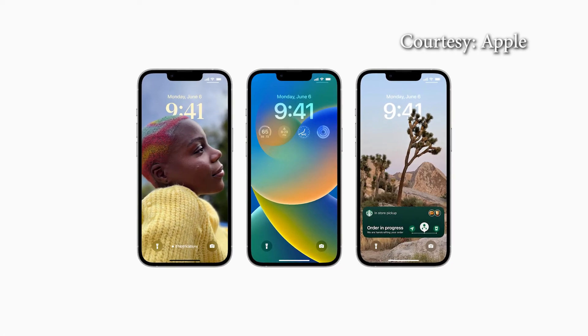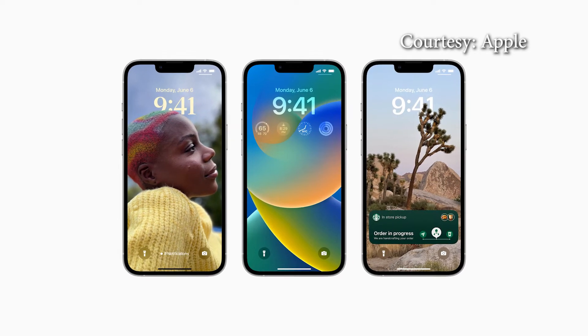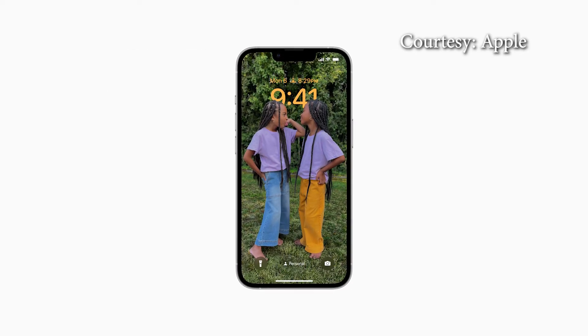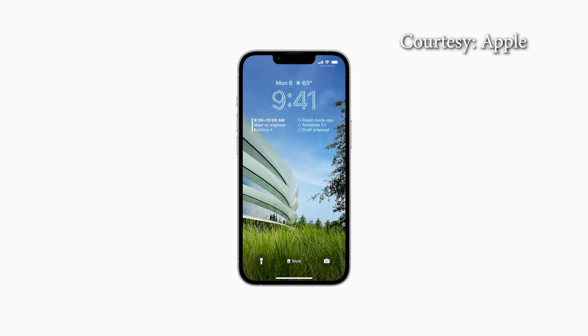Apple says iOS 16 is its biggest update ever to the lock screen. Your phone's lock screen is also getting more personal beyond just the picture — it can now have multiple layers. You can change the look of the date and time with different type styles, emojis, and colors.